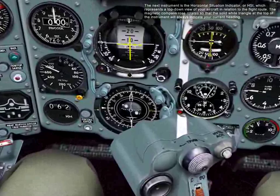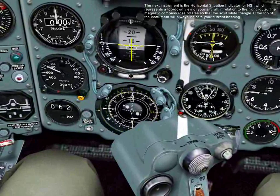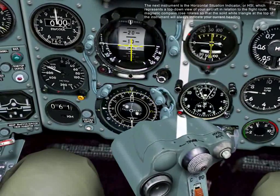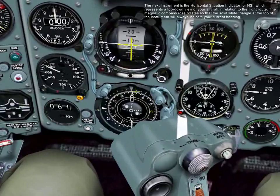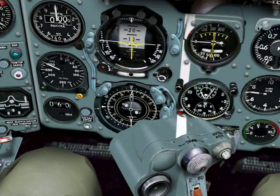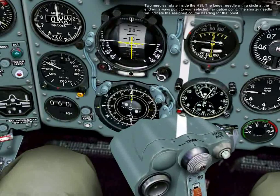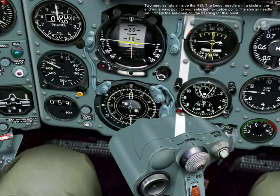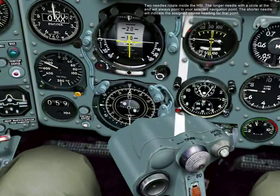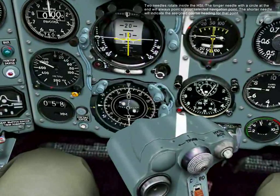The next instrument is the Horizontal Situation Indicator, or HSI, which represents a top-down view of your aircraft in relation to the flight route. The magnetic compass rose rotates so that the solid white triangle at the top of the instrument will always indicate your current heading. Two needles rotate inside the HSI: the longer needle with a circle at the end will always point to your selected navigation point, and the shorter needle will indicate the assigned course heading for that point.